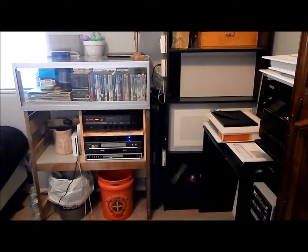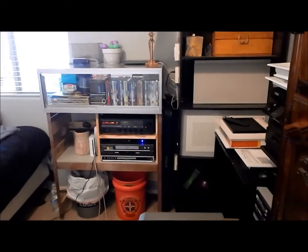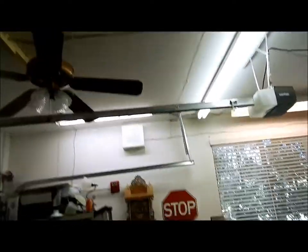Good morning everyone. So you got that here, and I'm going to take you to the workshop really quick — go down there. Nothing has changed here either with the intercom system.